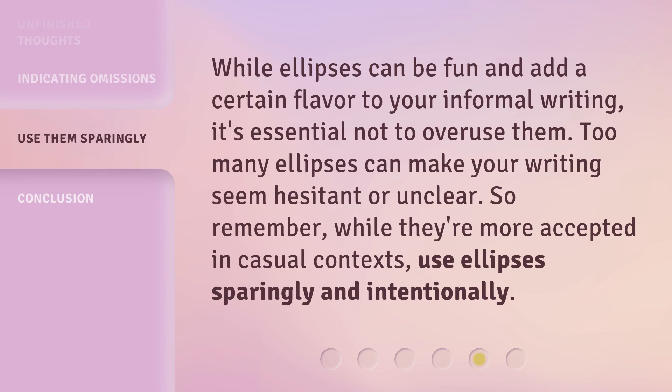While ellipses can be fun and add a certain flavor to your informal writing, it's essential not to overuse them. Too many ellipses can make your writing seem hesitant or unclear. So remember, while they're more accepted in casual contexts, use ellipses sparingly and intentionally.